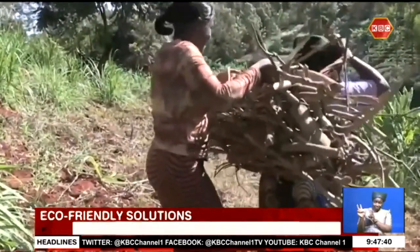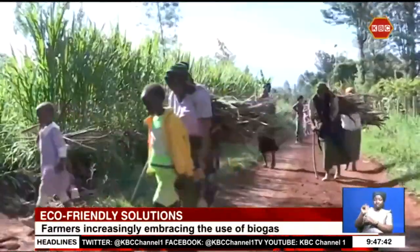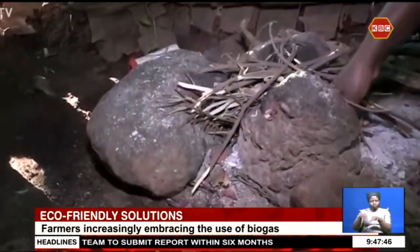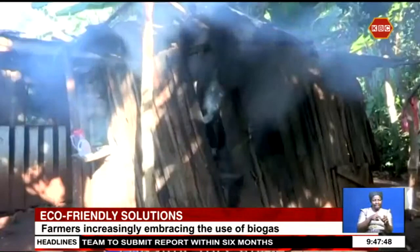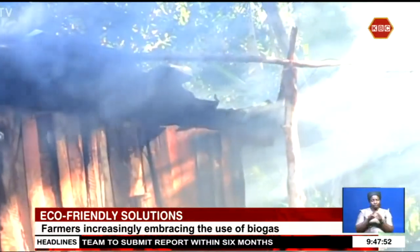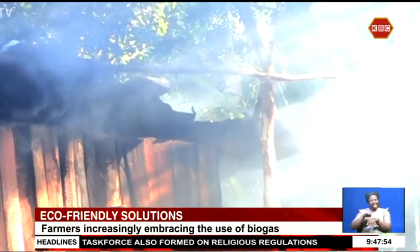Over 80% of Kenyan rural households rely on wood or charcoal for fuel, which is expensive and a major health hazard. This, in turn, releases carbon dioxide into the atmosphere when burnt, contributing to the enhanced warming effects of climate change.